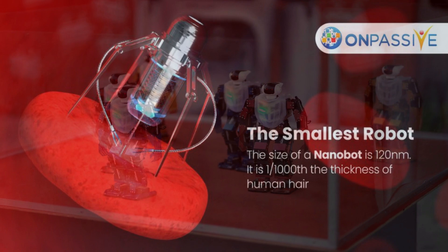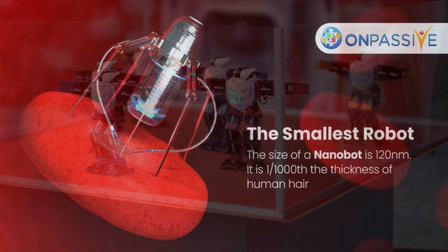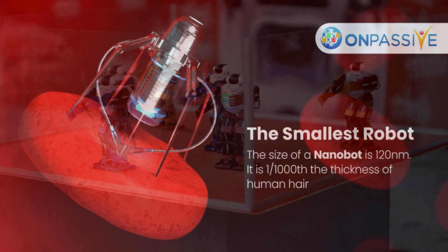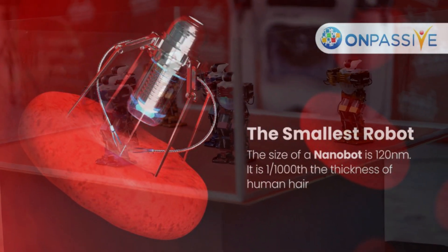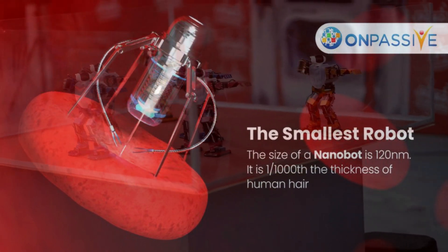For a very long time, scientists have fantasized about creating microscopic robots that might move about inside our bodies, administering medications with unmatched precision and searching out and eliminating cancer cells. Although we haven't arrived yet, we are close.